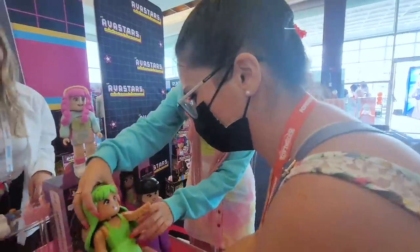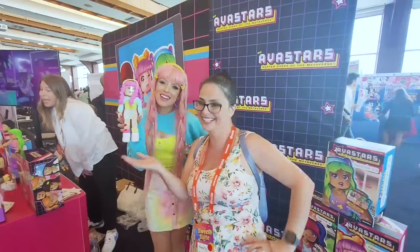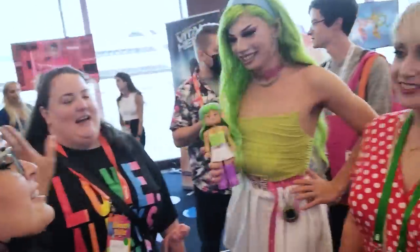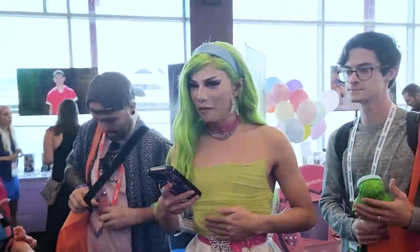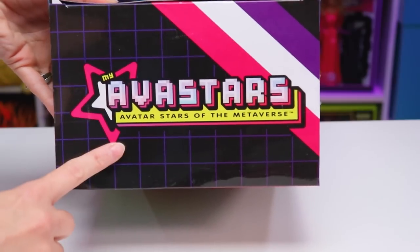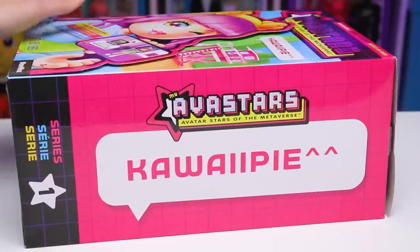I saw these dolls live and in person when I was at Sweet Sweet this past summer and even got a chance to take pictures with Elvira from the doll's circle as Kawaii Pie and Claudina 9 as Dreamer 3.0, who were dressed up as some of the characters I'm actually going to be checking out today. For the most part, the doll's boxes are all the same. On the top of the box, we see the logo saying My Avastars Avatar Stars of the Metaverse.